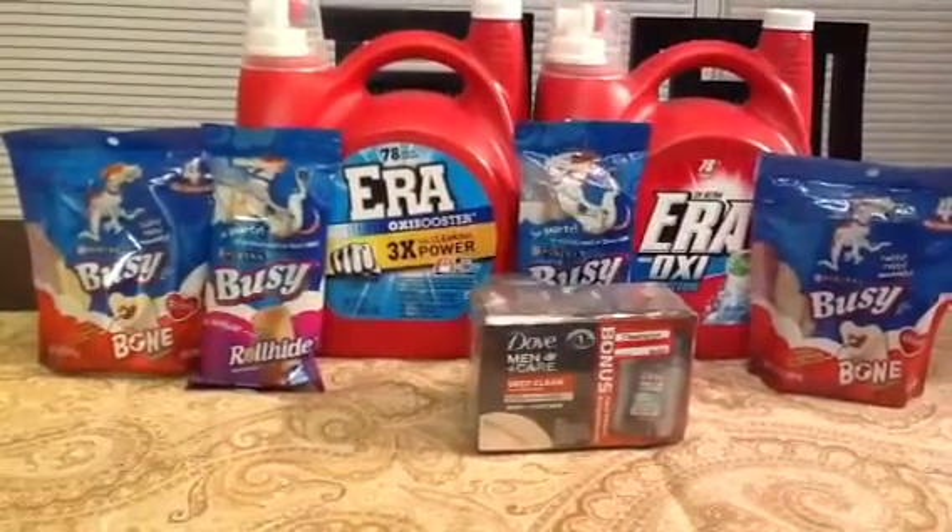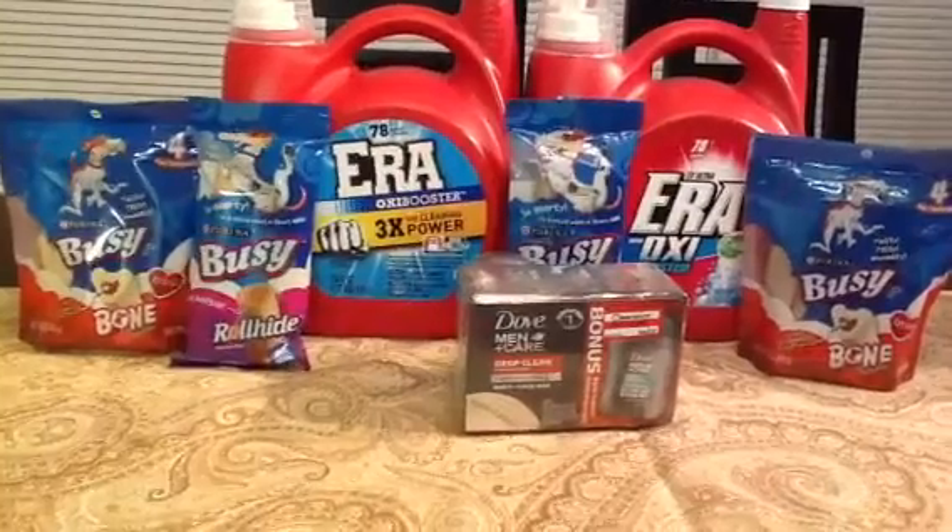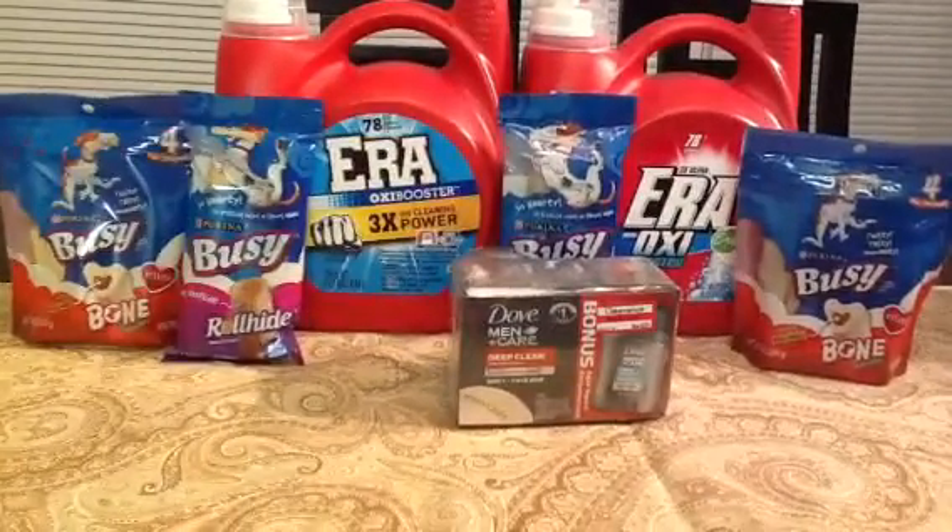Hey everyone, Model Chicken Y here. How is everyone doing? I just want to tell you about my small Target haul that I did today.